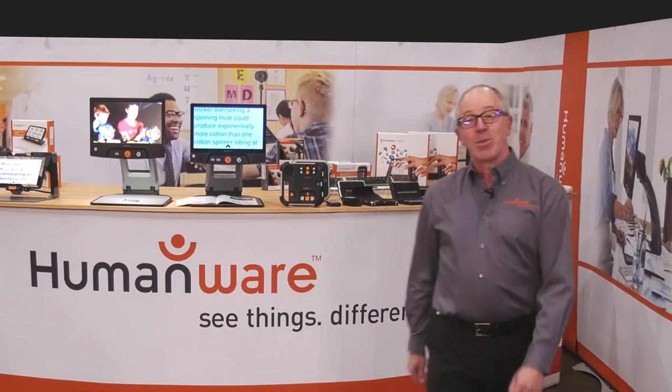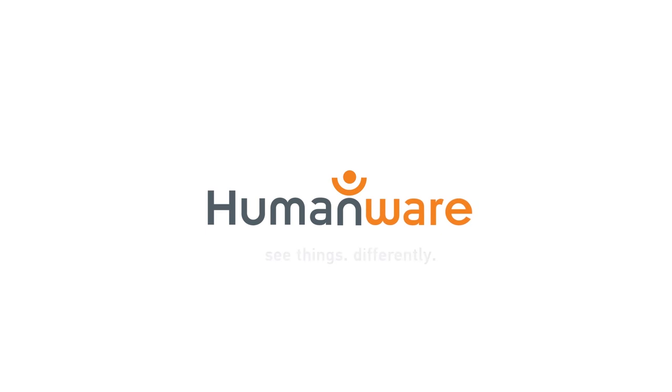Thank you for watching this whistle-stop tour of the Humanware booth. More information can be found on our website, humanware.com.